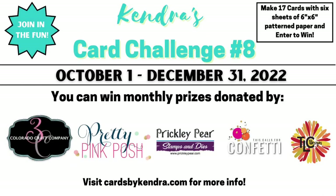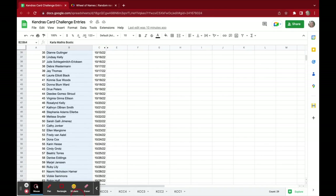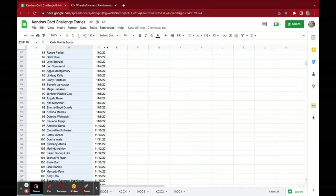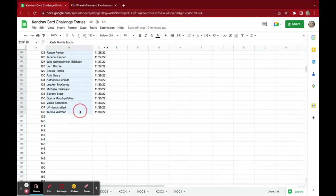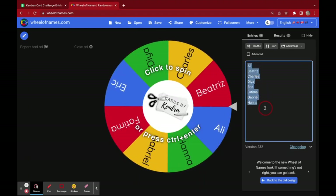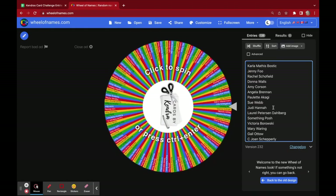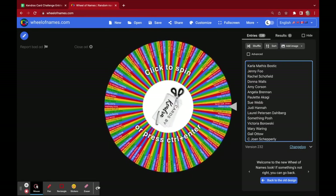Now let's see who the winners are for the November prizes. All of the crafters who posted photos of all 17 cards into the official entry photo album in the Facebook group called Kendra's Card Challenges are listed here in this spreadsheet. I'm copying and pasting them into the box on wheelofnames.com — let's see who the winners are.